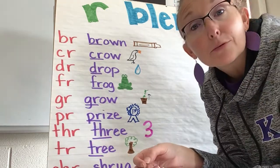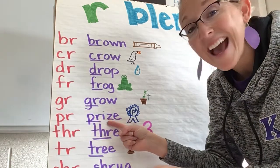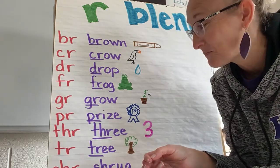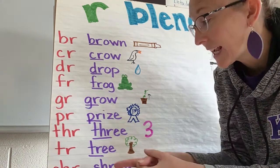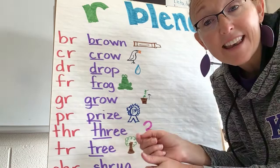PR makes the sound "prr," like "prize" — and here's a first place prize in my picture. THR is another tricky one. It goes "thr," like in the word "three," and here is the number three.